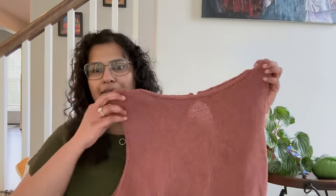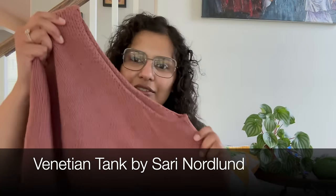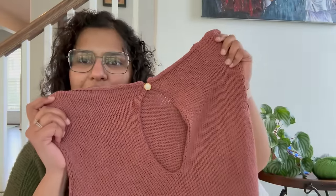I have one finished object today. I had just about started this the last time I was recording an episode — this is my Venetian Tank. It's a pattern by Sari Nodlin, and I've finished it. It's a very basic tank knitted in Knitting for Olive pure silk held double, in the Plum Rose color. This has sort of become my neutral — I have a lot of garments in this vintage pink color, I'm almost getting bored of it now.